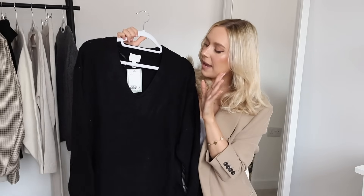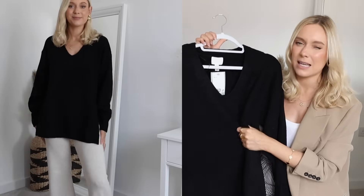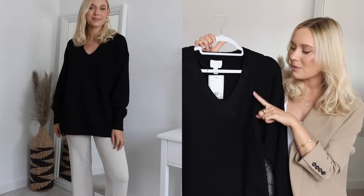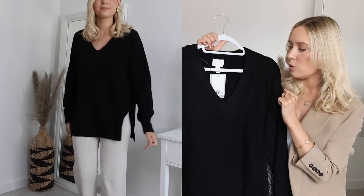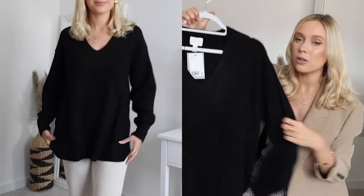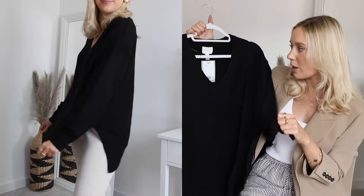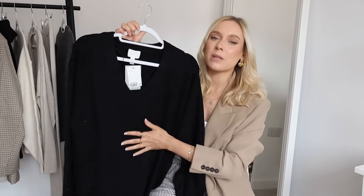I must be honest — these jumpers don't feel the best quality. They are very affordable, which is probably why they feel a little less expensive. I would say watch them in the wash because they might start to bobble after a few washes. We are still in hard times and it's nice to get gorgeous fashion at more affordable prices, but I don't think this is something that's going to last in your wardrobe for years and years. These are a slight risk, I'm not going to lie.